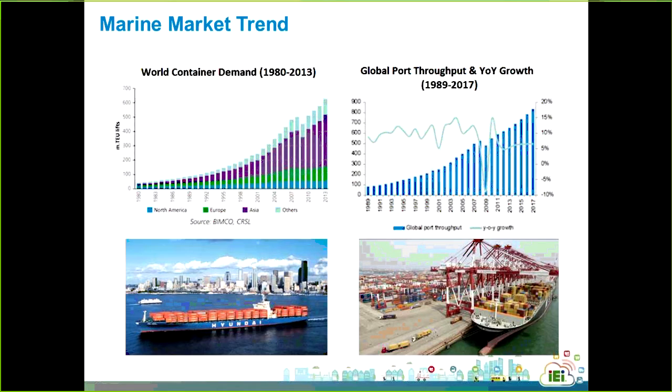The world's container demand has been growing since the 1980s, with the main sources from Asia and Europe. Additionally, global port throughput has also been growing since 1989, indicating that the marine market is becoming prosperous year by year. Based on the marine market regulation and market trend, it could offer system integrators and hardware manufacturers an opportunity to get involved in this market.